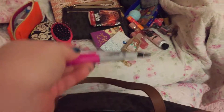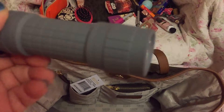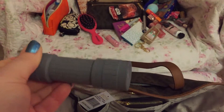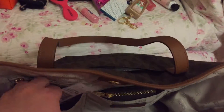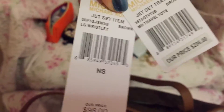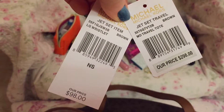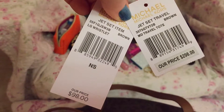A pen and a sharpie. A flashlight. And the tags — in case you're interested in the names and prices.